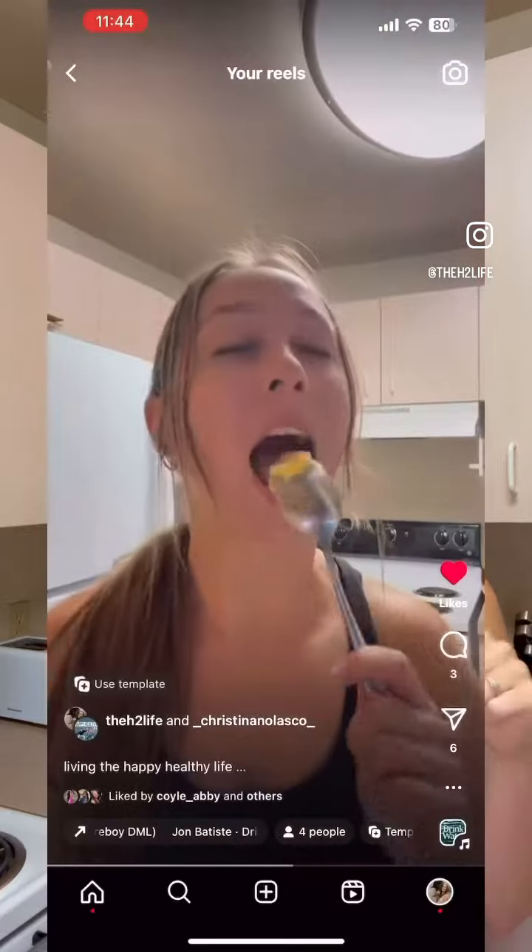Whether you choose to cook with these, put them in your coffee, or just simply eat them by the spoonful like I did in this video, these fats are some of the most nutrient-dense things that you can eat and you should definitely consider adding them into your daily routine.